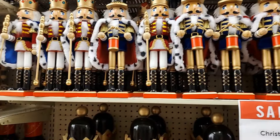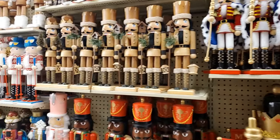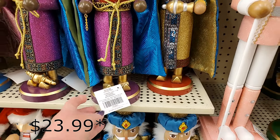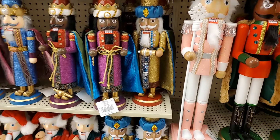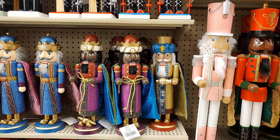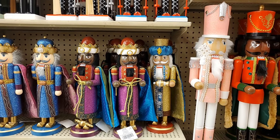We have tons and tons of nutcrackers. Look at these — the Wiseman. $32.99. Everything is still half off. Any price I say is going to be the regular priced item and then you can take half off of it.